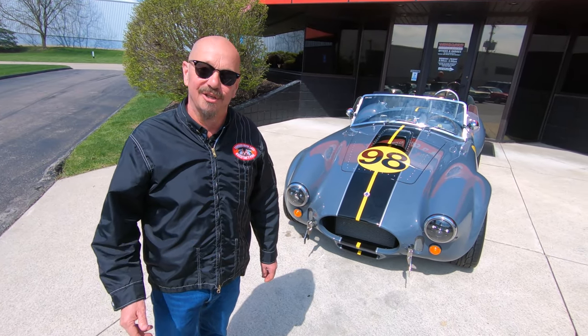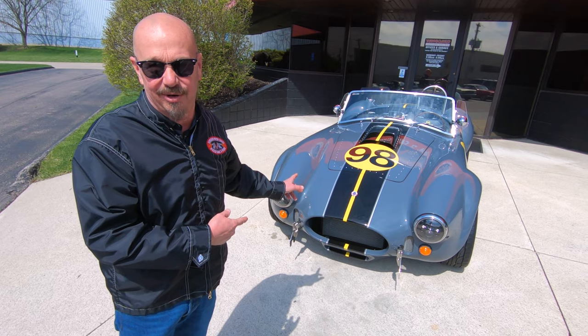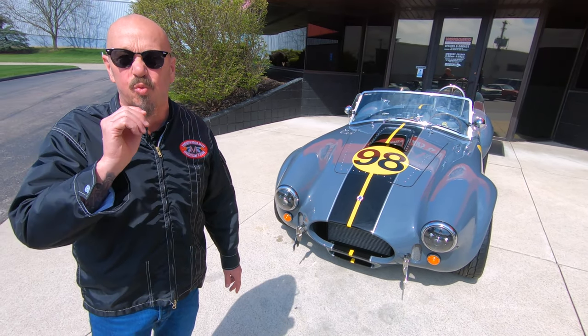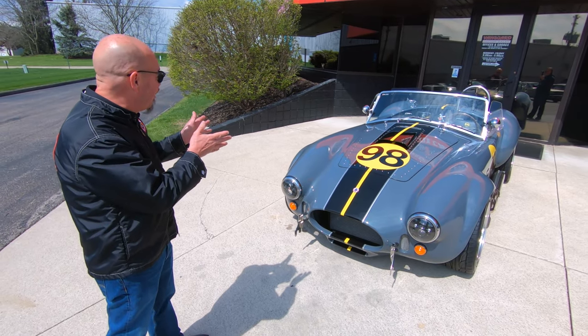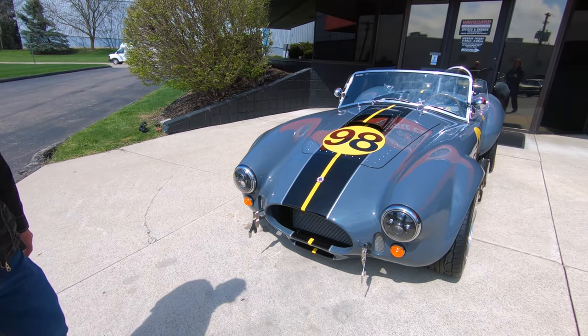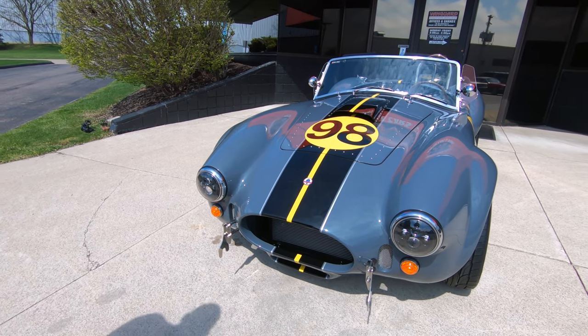Hey guys, welcome back to Vanguard Motor Sales. I'm Greg and that is a Backdraft Cobra. She is sweet. 427 stroker under the hood. We got the perfect number on there, number 98, probably one of the most winning Cobras out there.